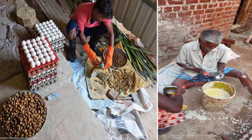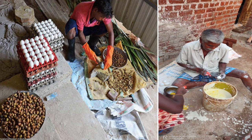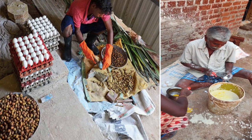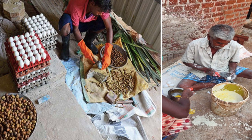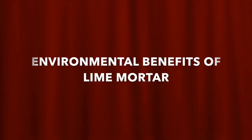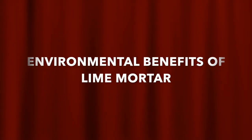The slurry is left to ferment for 15 days. Just before the plastering work is taken up, egg whites are mixed into the lime mixture. Only jaggery and haritaki soaked water is used throughout the mixture to increase its consistency.